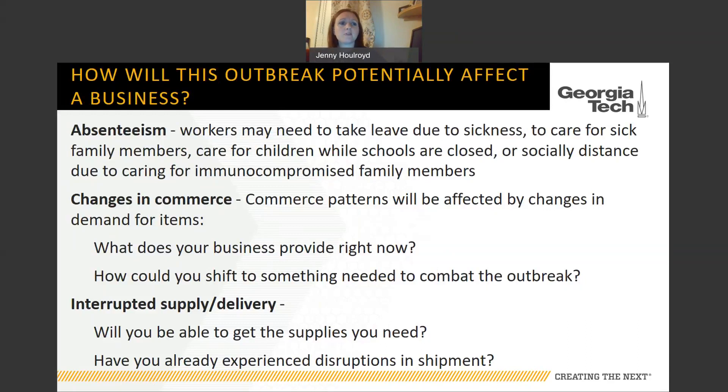Other things your business may experience are changes in commerce. Commerce patterns change based on the economy and demand for items. Ask yourself: what does your business provide right now, and is it an essential service helping fight this pandemic? Could you shift to something needed to combat the outbreak? Also think about interrupted supply and delivery — will suppliers further upstream stop functioning, leaving you unable to get materials for manufacturing processes?